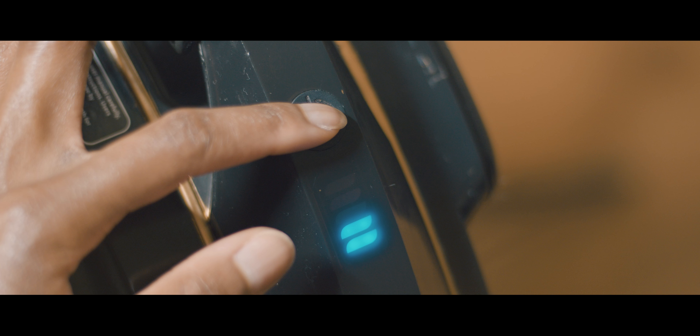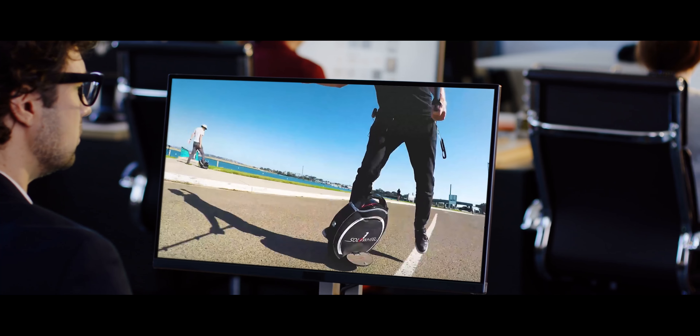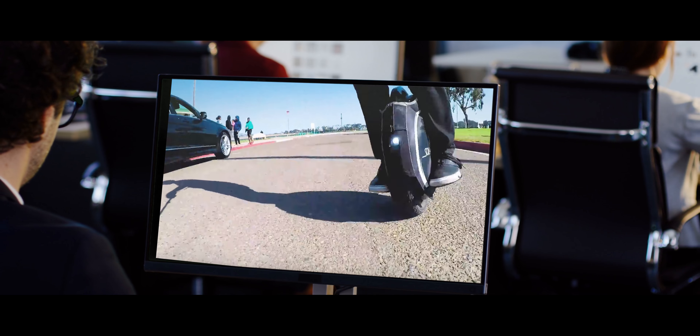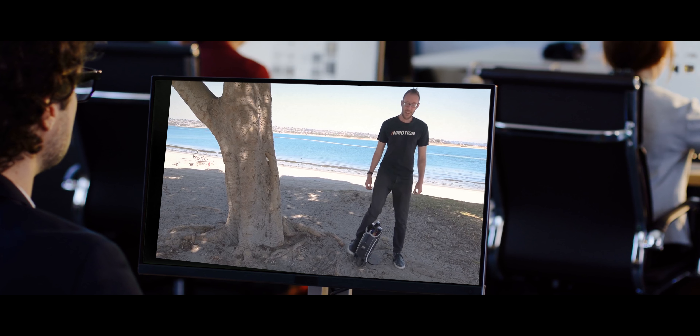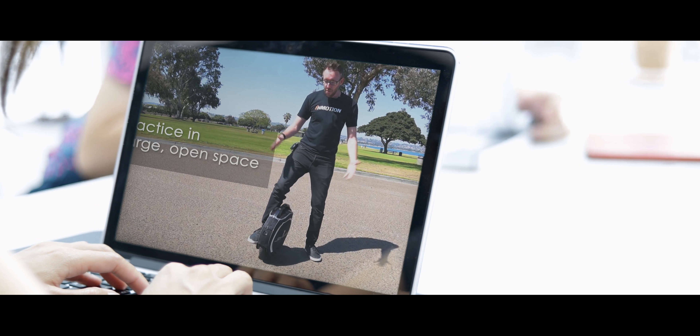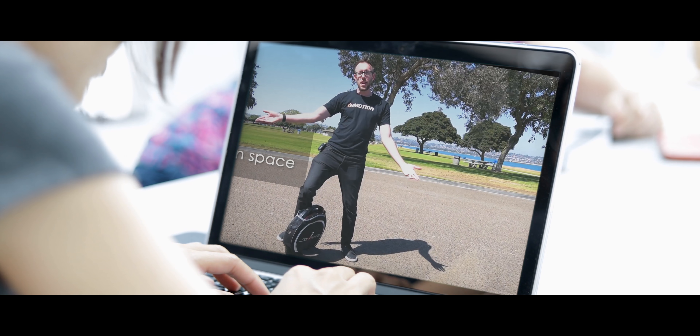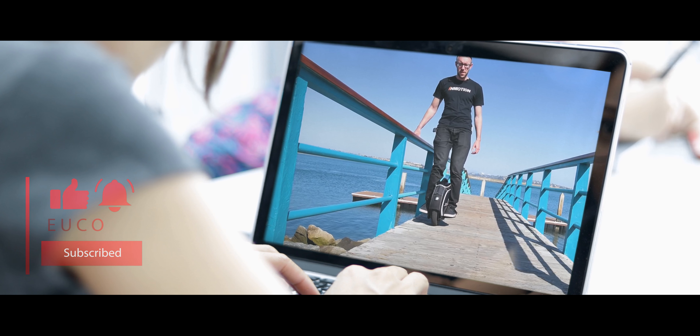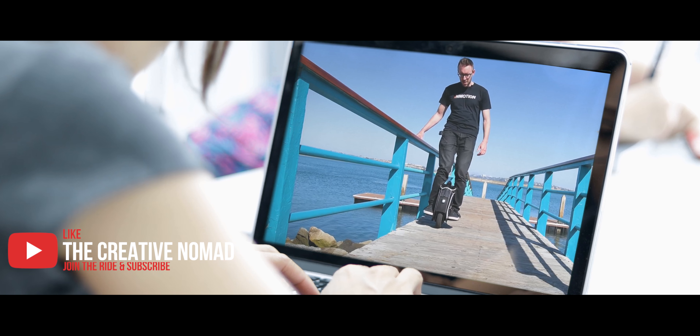Step 3: learn to ride. Is it hard? Yes, but you're not the type of person scared of a challenge. You're one of those people who will search YouTube for an answer, watch a tutorial on how to learn to ride by Yuko, then hit the like button, join the ride, and subscribe. And do the same on the Creative Nomad channel.